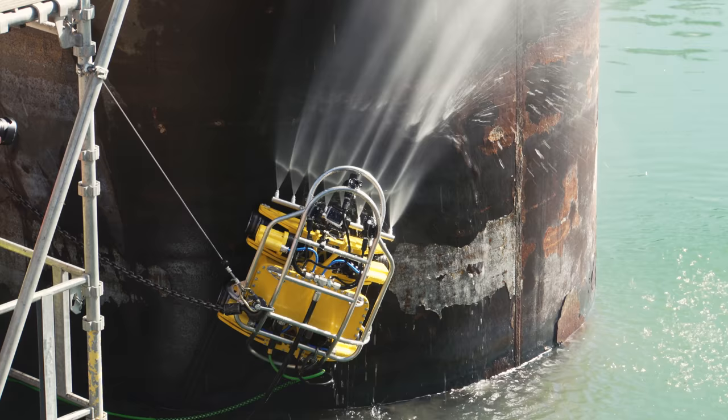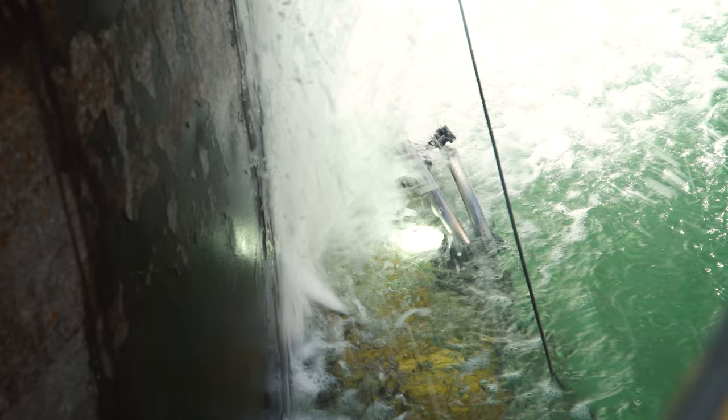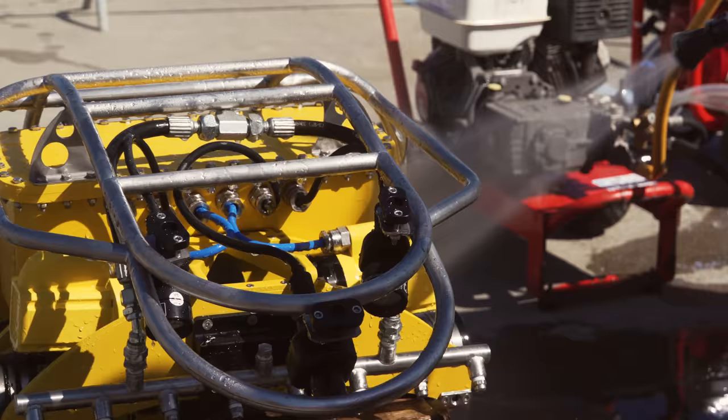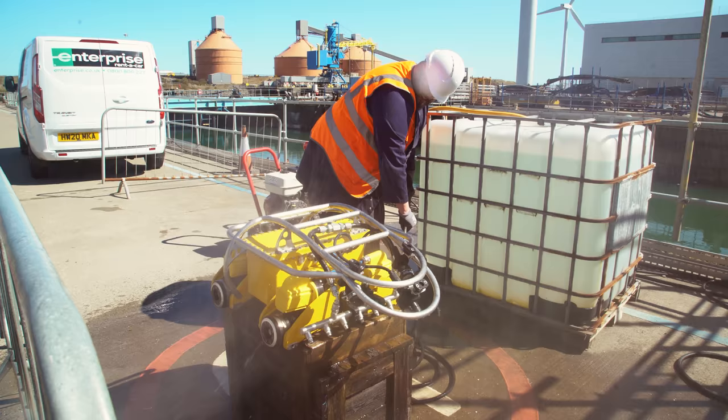These smart robotic assistants will help offshore asset operators protect human workers from hazardous environments and effectively predict major faults using the collected data. They will contribute to the maintenance schedule optimisation and, as a result, to a reduction in inspection and maintenance costs.